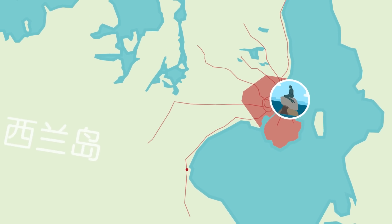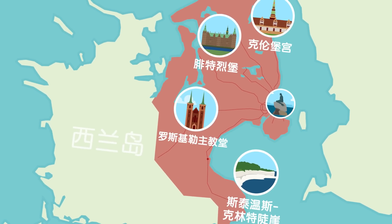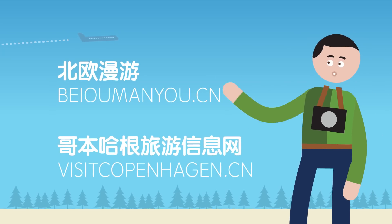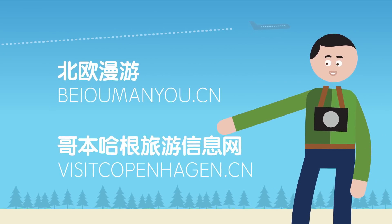If you plan to travel further out of town, you can buy a ticket for all zones instead, and visit even more of the attractions that this part of Denmark has to offer. We'll see you on the next one.